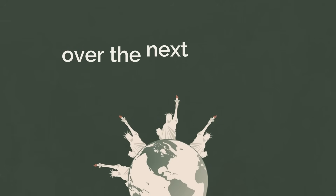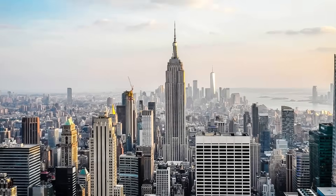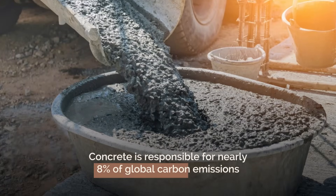Here's a crazy fact. Over the next 40 years, the world will use enough concrete to build a brand new New York City every single month. Concrete is responsible for nearly 8% of global carbon emissions, which is more than the entire aviation industry.